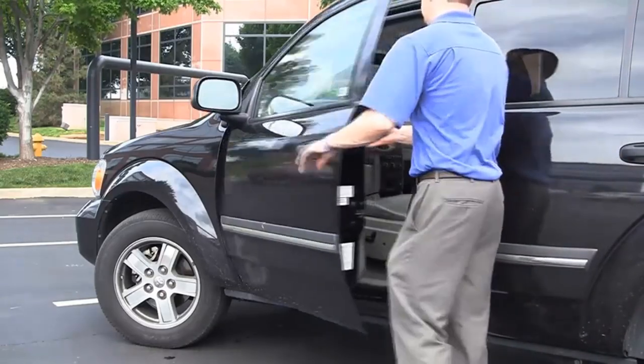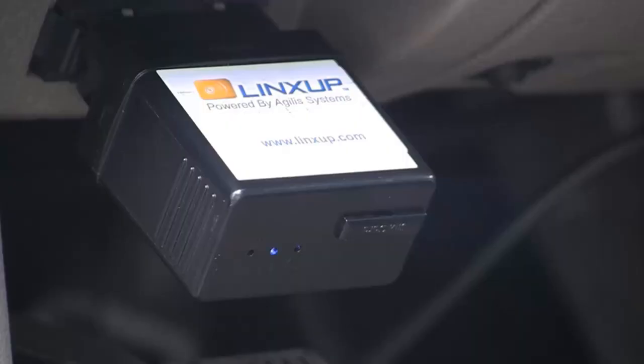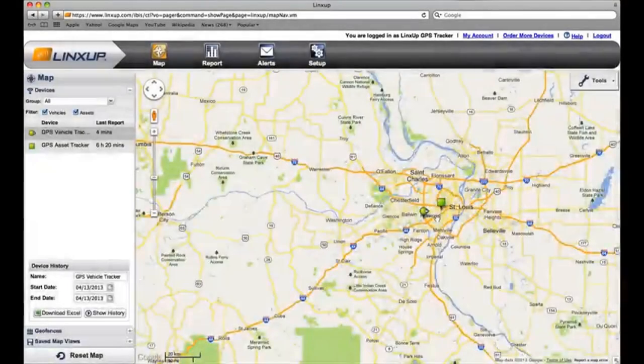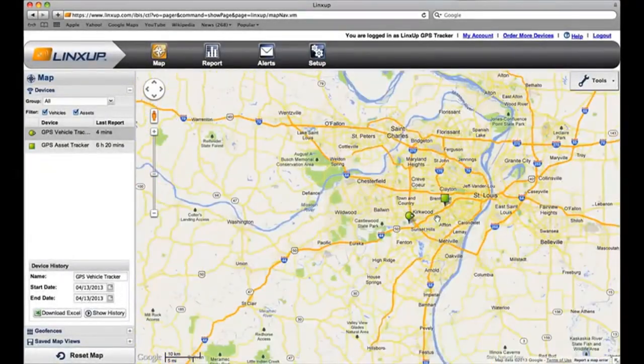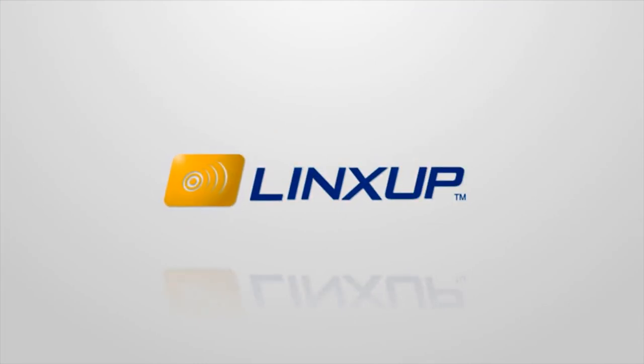Installation is as easy as plug and track. The device power and tracking lights begin flashing as soon as the device receives power. Once installed, you can log on to the LinkSub system on your PC or phone and instantly see the location of your vehicle. LinkSub GPS — affordable, reliable, and easy to use.